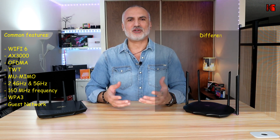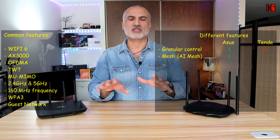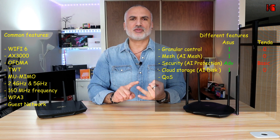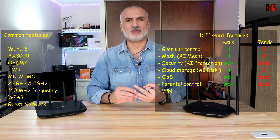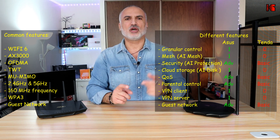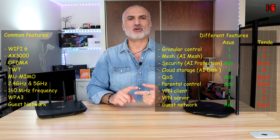Now let me tell you what features the ASUS offers that the Tenda doesn't. First, the ASUS offers AI Mesh, where you can mesh multiple ASUS routers for full coverage in a large house. It also offers AI Protection with Trend Micro to automatically secure your network with automatic updates. Additionally, it offers AI Disk, where you can plug in a USB key and access it through the cloud. It also has a much more advanced quality of service feature for granular traffic control on your network.